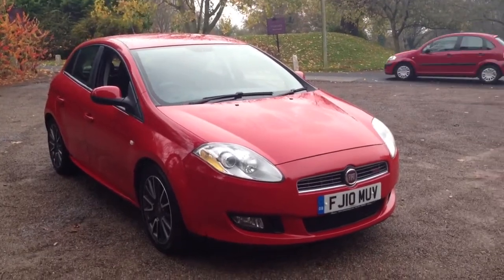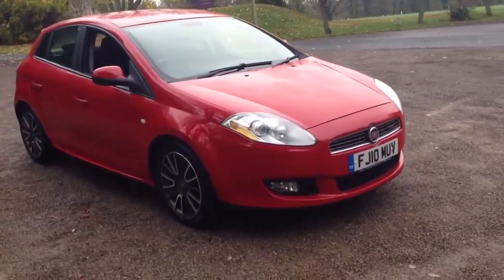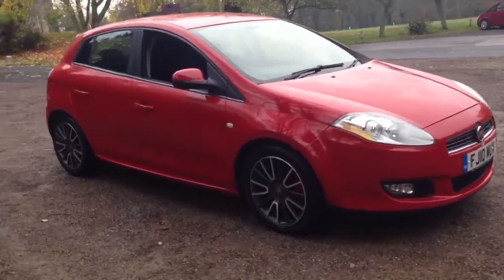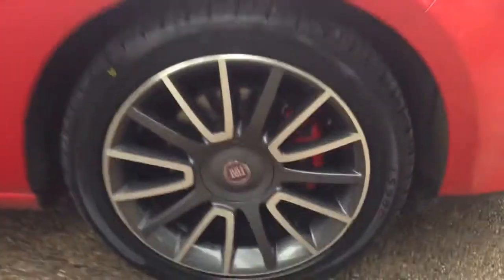Here we have a 2010 Fiat Bravo 1.4 T-Jet 150 Sport. The car is finished in bright red with 17-inch multi-spoke two-tone alloy wheels.